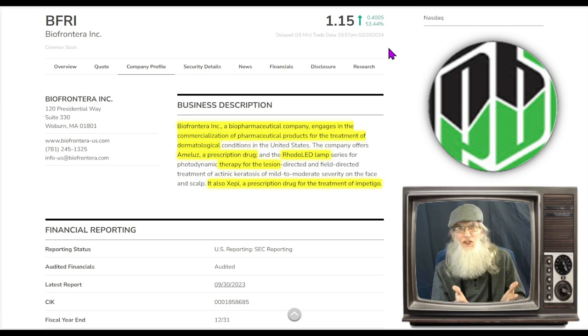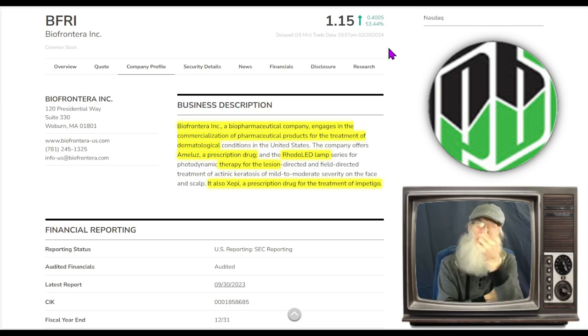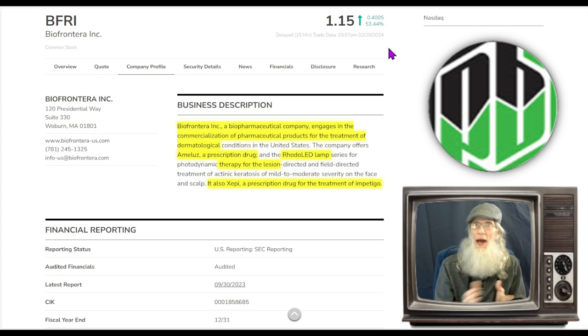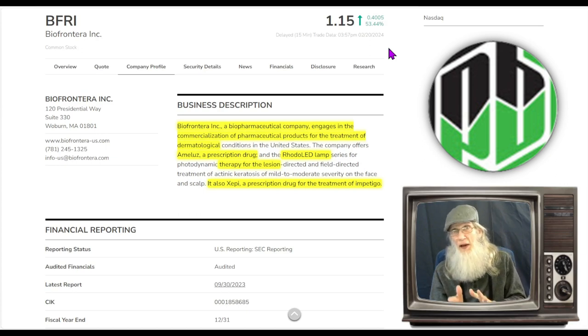If you were in at 70 cents and you don't know when it's going to run, put in a standing order good till canceled including extended hours. If you say you'd be willing to sell at two bucks, put in an order for 50% of what you hold at two bucks. One day you may wake up and have a chunk of cash there — profit made. So even if you're not monitoring pre-market or after-market, you can still trade it with a little forethought.